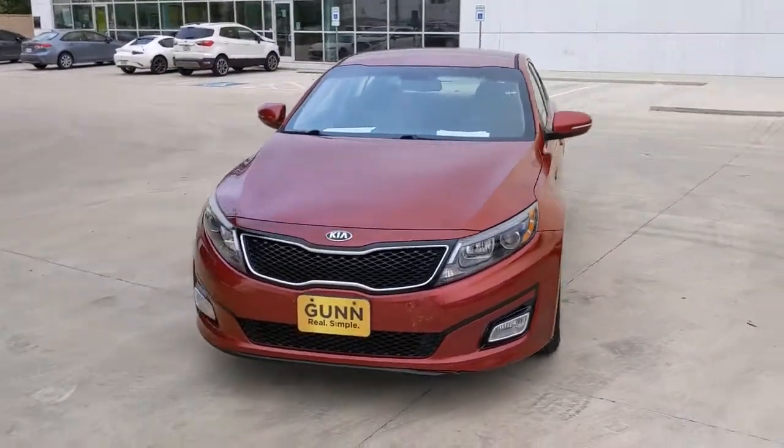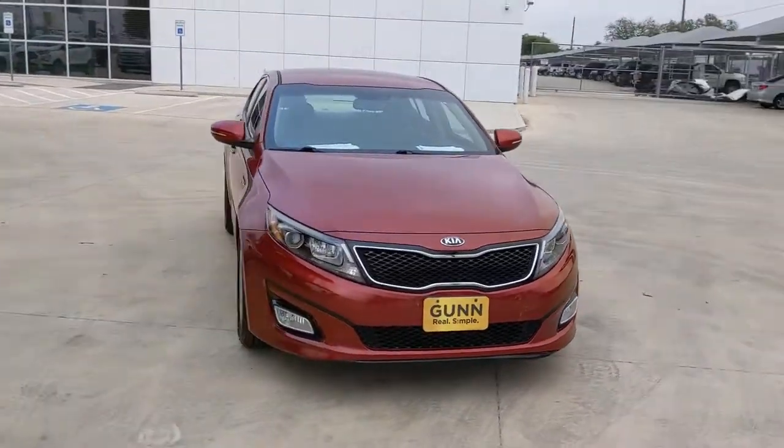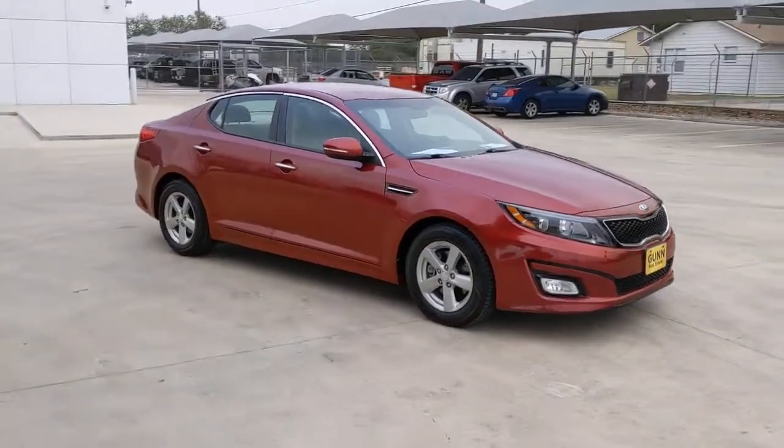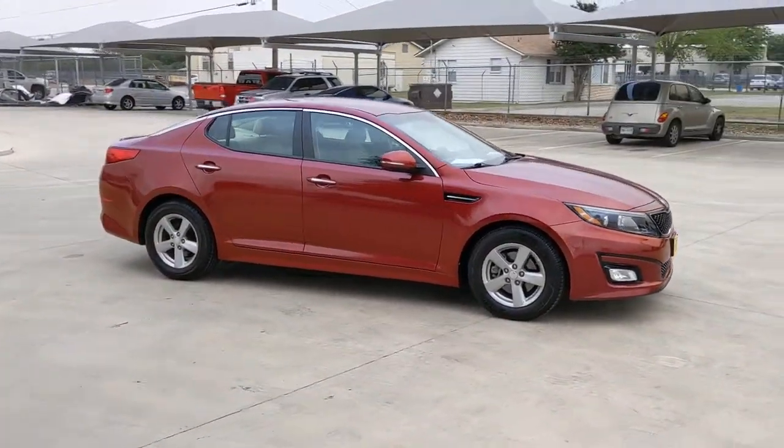Take a moment to check out the 2015 Kia Optima. With less than 100,000 miles on the odometer, this vehicle stands out from the rest.